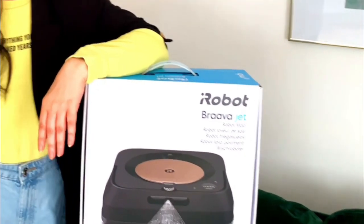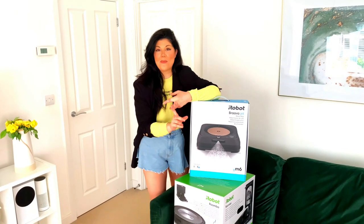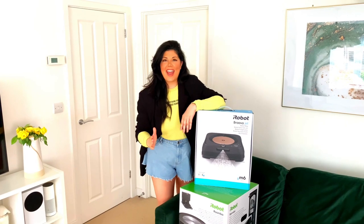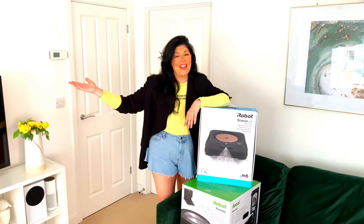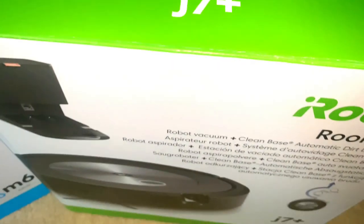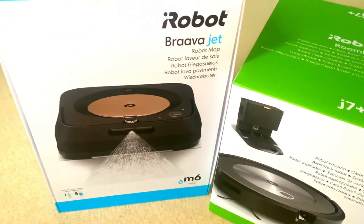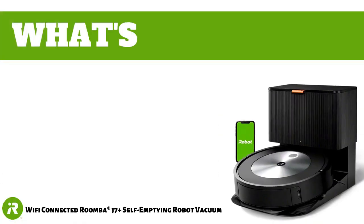They are the elite of the elite and I am so excited to share with you guys: A, what they look like and B, what they can do. They have the most sleek, beautiful design — I feel like Charlie and the Chocolate Factory, except I've got an iRobot. Here to lend a helping hand, I have the iRobot Roomba J7 Plus and the iRobot Brava Jet. So let's take a look at what's in the box.